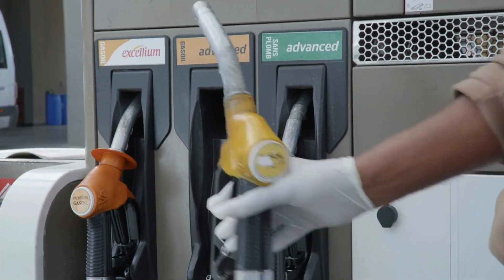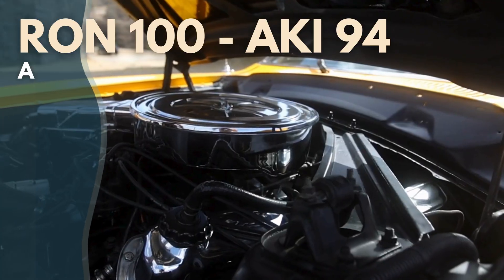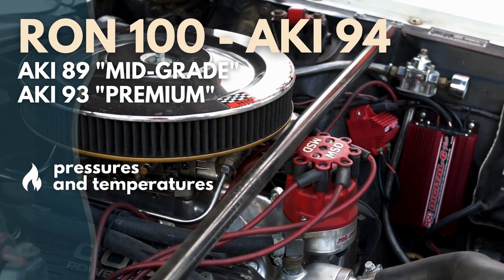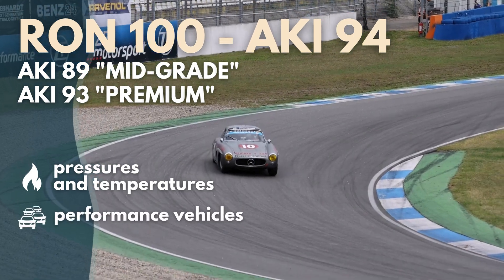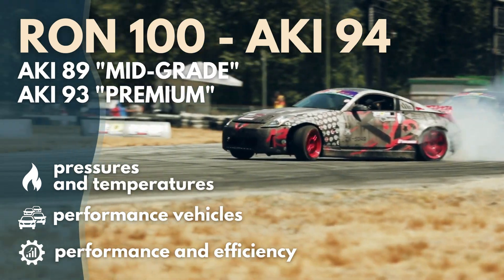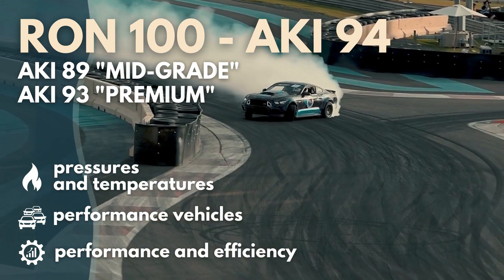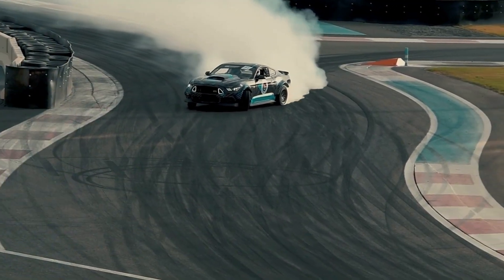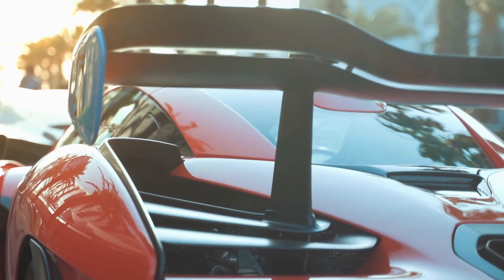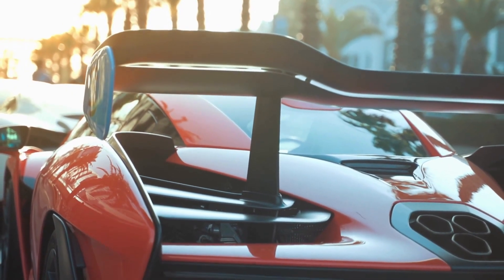Now, for those of you with high-performance or sports cars, you might want to consider 100-octane fuel. This fuel has an even higher octane rating, which means it can withstand greater pressures and temperatures before igniting. High-compression engines, which are common in sports cars, require fuel that can handle the intense conditions they create. Using 100-octane fuel can lead to better acceleration, improved throttle response, and overall enhanced performance. If you want to get the most out of your high-performance vehicle, investing in higher-octane fuel is a smart move.